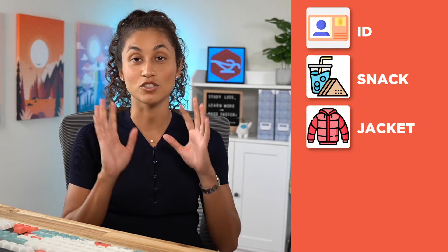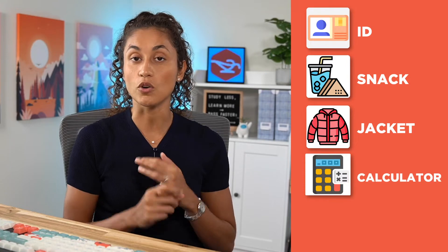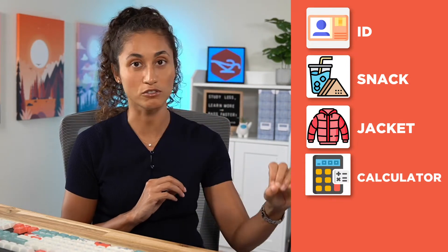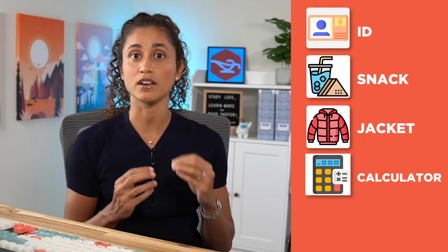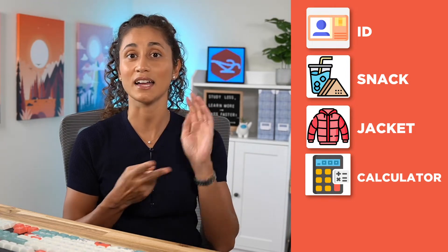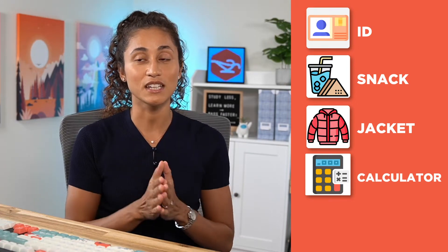Here's what you're going to need: your ID, a light lunch or a snack, and a jacket. If you're like me and you get cold fast, some testing centers are really cold, so make sure you bring a jacket. You'll also need a calculator. On the exam you get an on-screen calculator, but it is really slow and can slow you down. I recommend bringing your own calculator and making sure you know all the functions. I actually brought two calculators on the day of my exam because I was worried if one breaks down I'd at least have a backup.